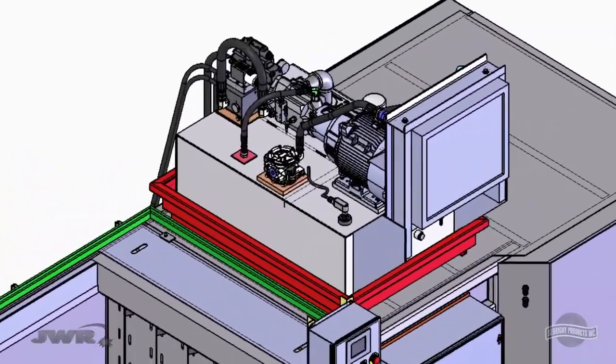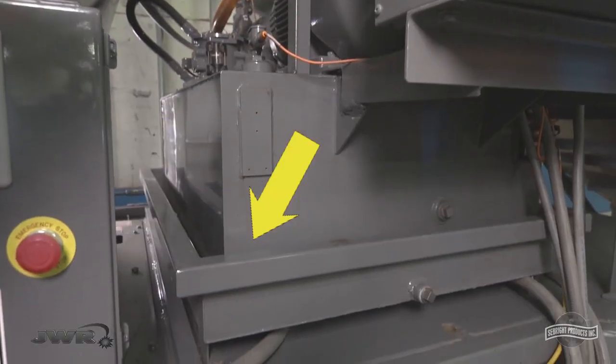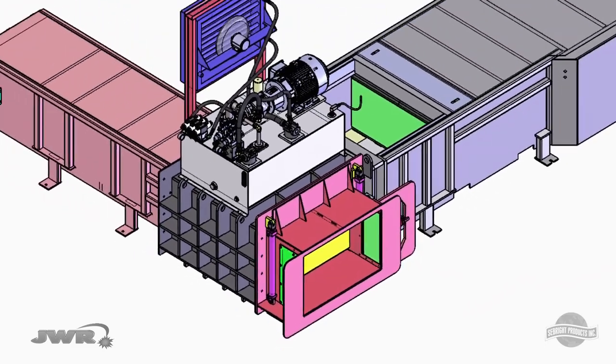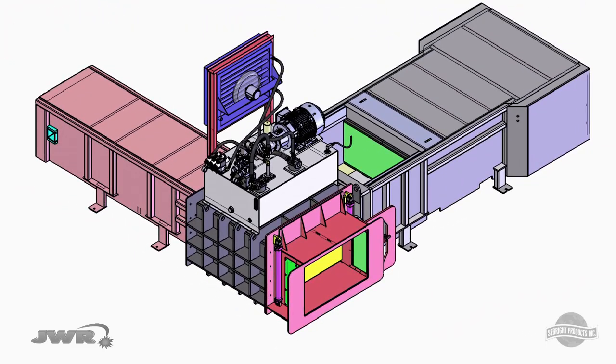Power units are located in an easy-to-maintain position with a containment tray. With the Bale Wolf line of bailers, your machine can be custom configured.